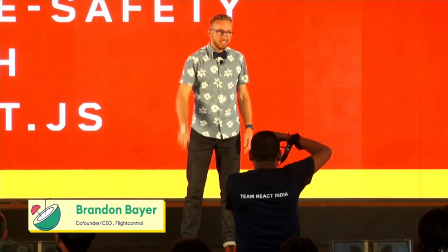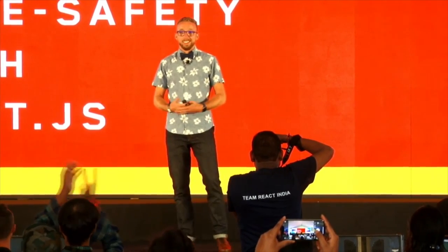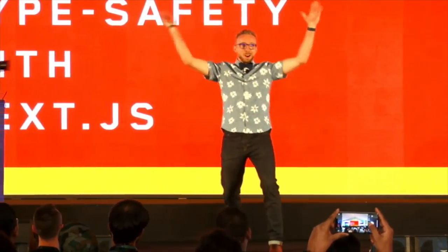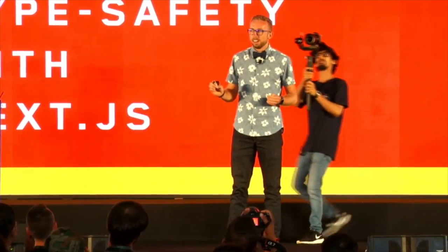I'm so glad you're here — as long as you don't fall asleep, but I'll do my best to keep you awake. This is my very first time in India. I really am so excited to be here. This has been one of my favorite conferences so far. You all are so inspiring. You are so intelligent and so enthusiastic and I just love it so much. Thank you so much for having me.